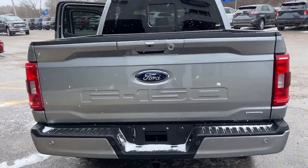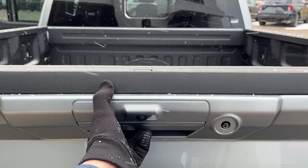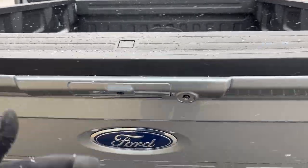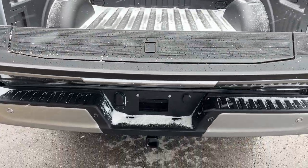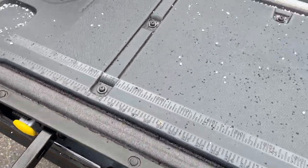You have reverse parking sensors, a trailer tow package with all the different connections, and a reverse camera. This vehicle also has a 360 camera. You can drop the tailgate from the key fob or from inside the vehicle, and this one does have the tailgate step, which is a great feature.